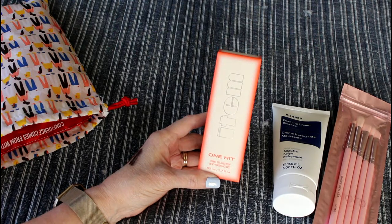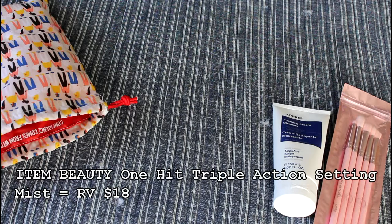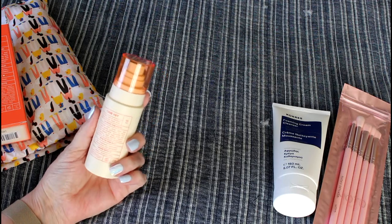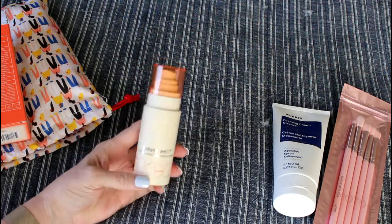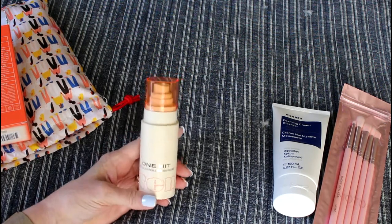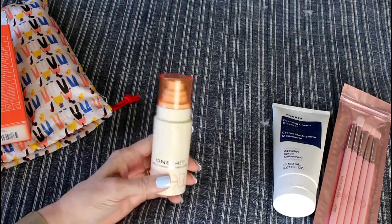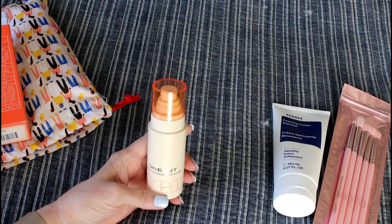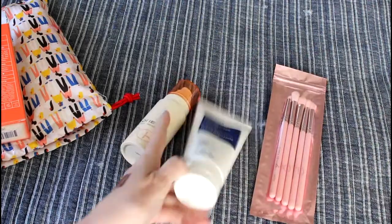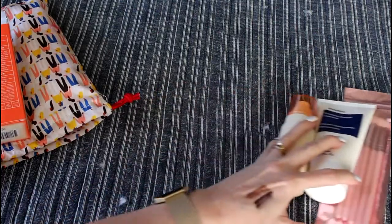This is the Prime, Set and Refresh Dewy Finish Face Mist. It's 2.7 ounces. It's by One Hit, and it's vegan and cruelty-free. It's a spray you can put on before makeup, after makeup, and in between — anytime. I'm really intrigued by this. This was one of the items I was able to choose, and all three of these items were choice items.